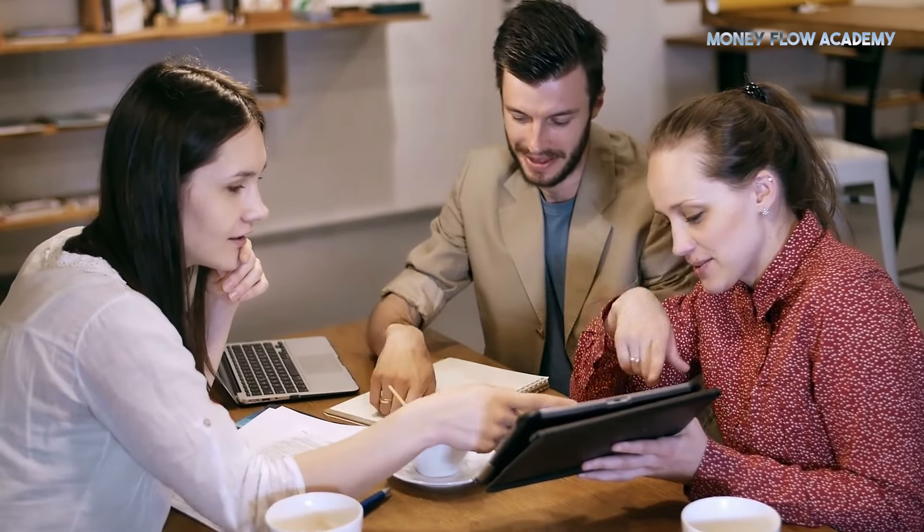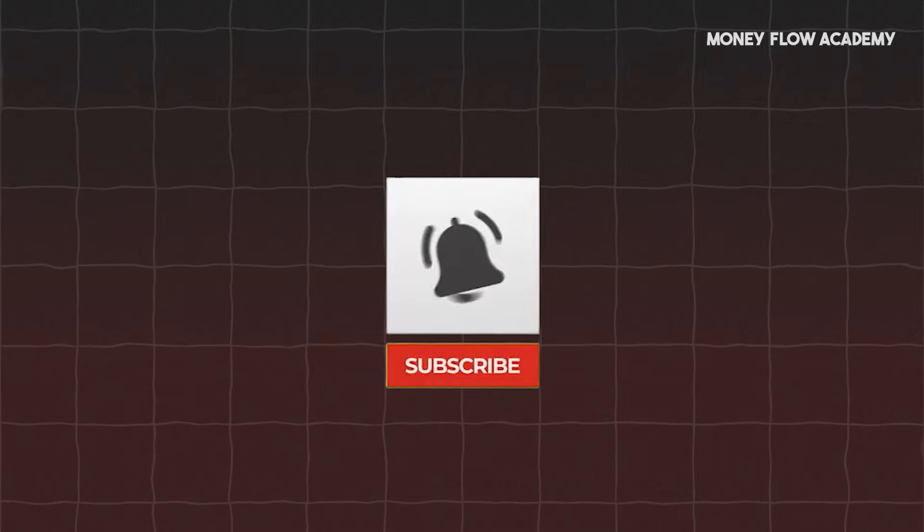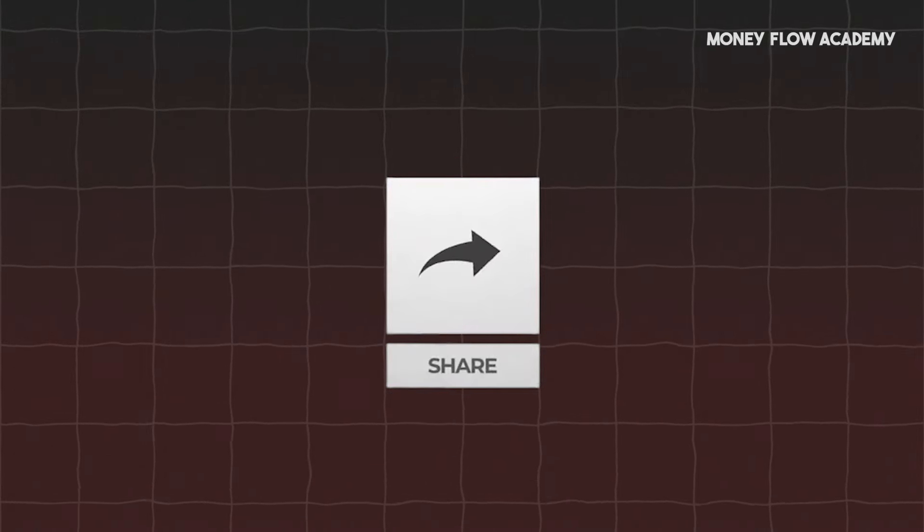Plus, the best part — you can do all of this from your phone, anywhere, anytime. Stay with me till the end and you'll learn everything you need to start earning today. Don't forget to like this video and subscribe to the channel so you don't miss any more tips on making money online.